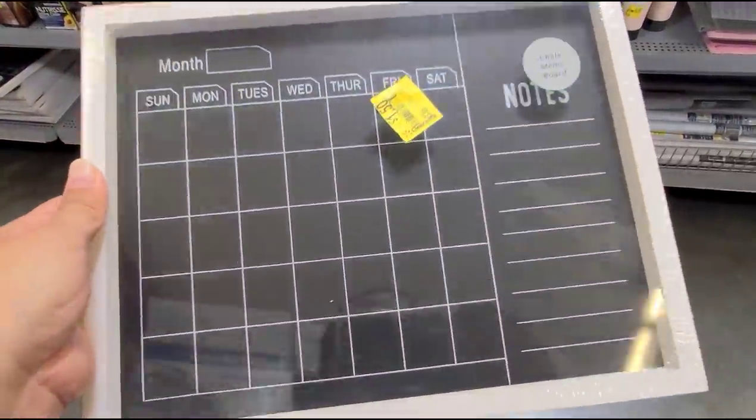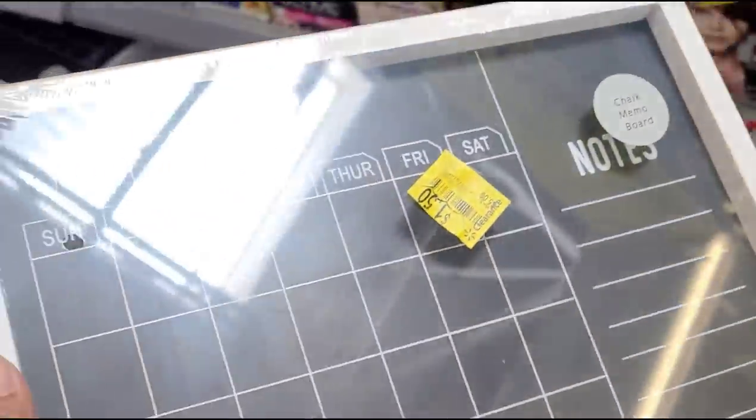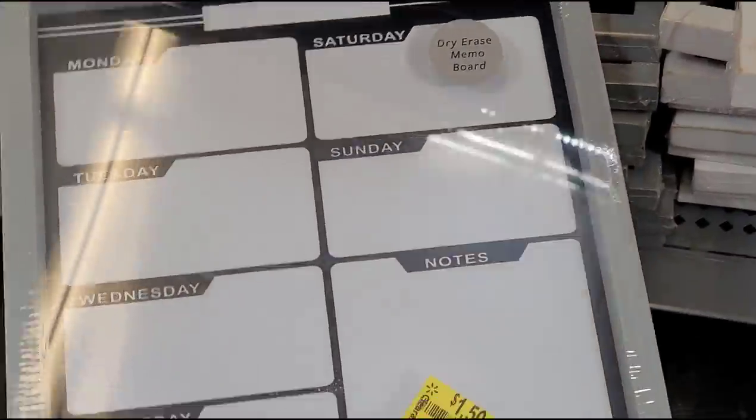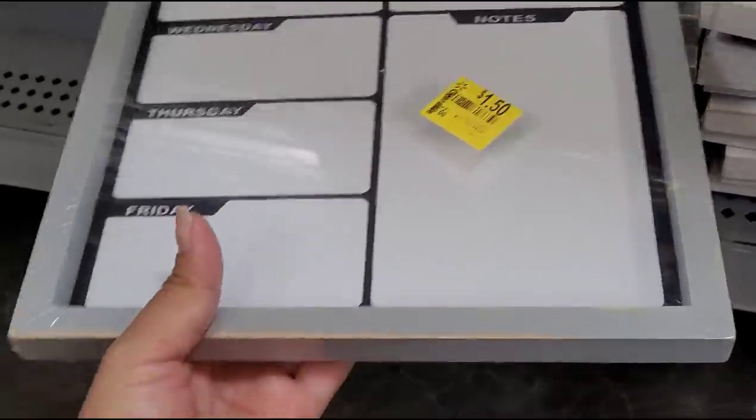Look at this one, guys — they have this calendar for $1.50. That is how it looks. And they also have this one here — $1.50 and it was $5.